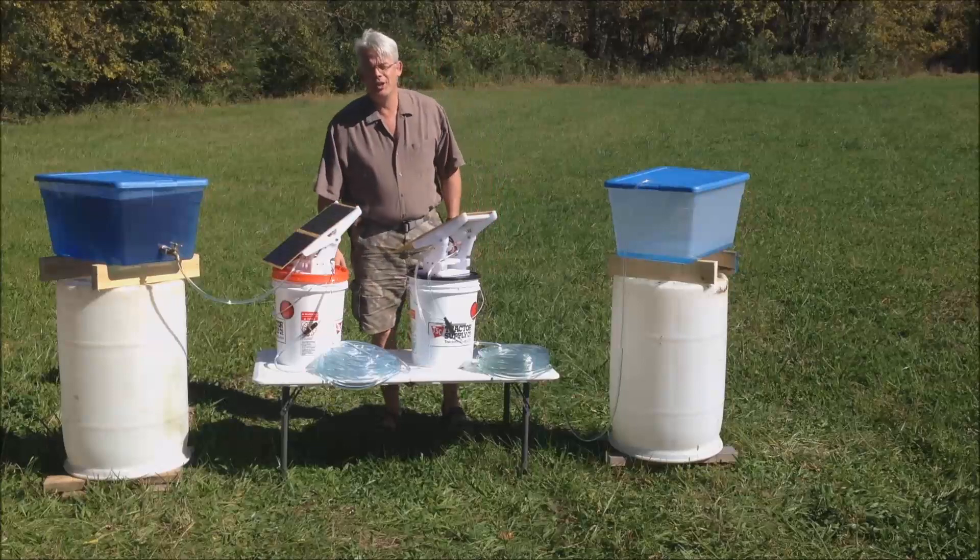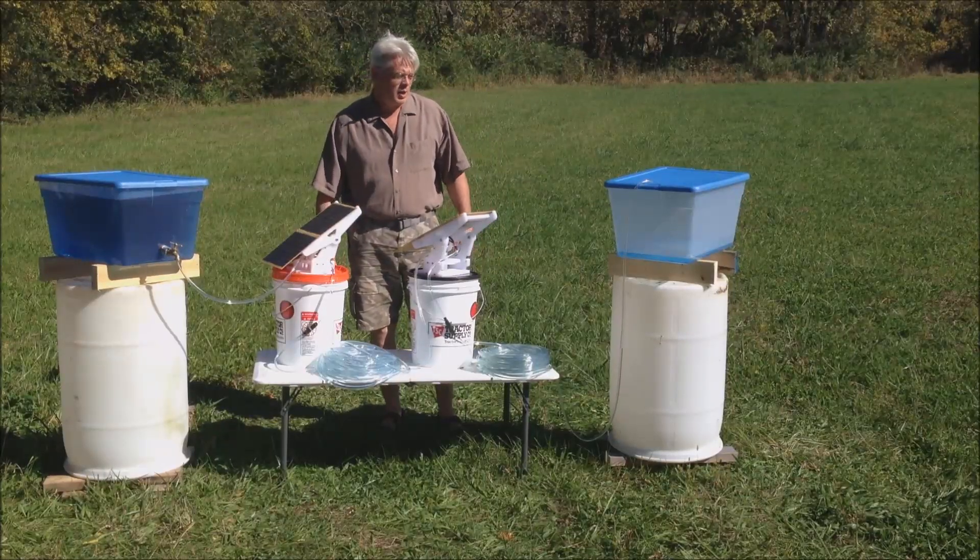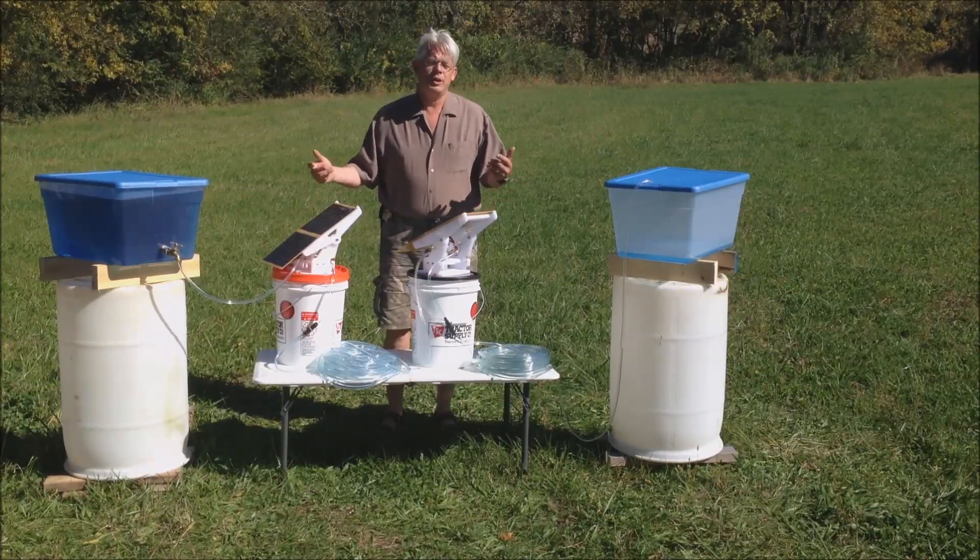Hello everybody, Bill Harrison here with Hardin Power Systems. I want to introduce you to the Waterboy.